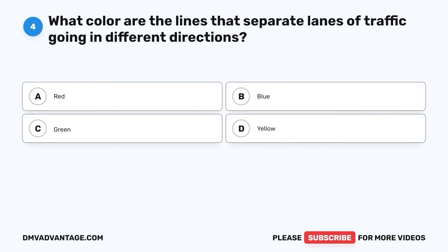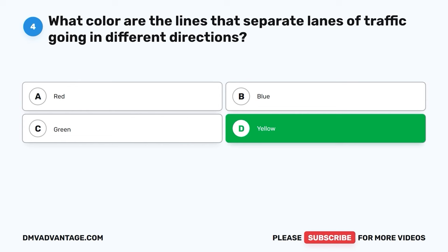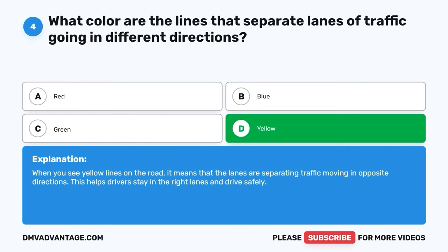Question 4: What color are the lines that separate lanes of traffic going in different directions? A. Red. B. Blue. C. Green. D. Yellow. The correct answer is D, yellow. When you see yellow lines on the road, it means that the lanes are separating traffic moving in opposite directions. This helps drivers stay in the right lanes and drive safely.